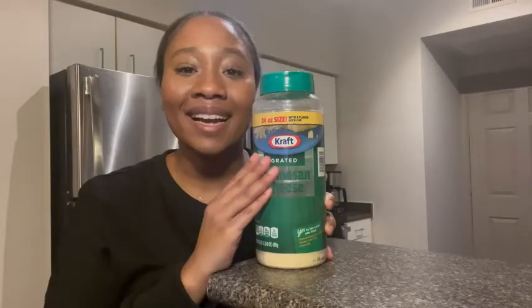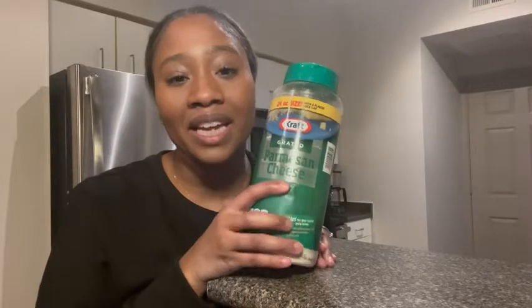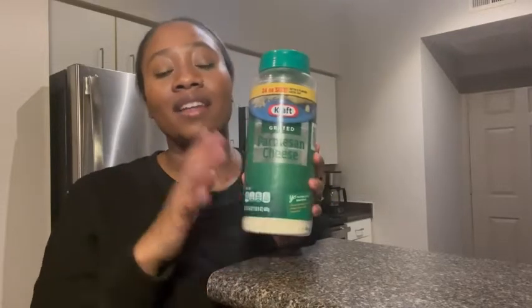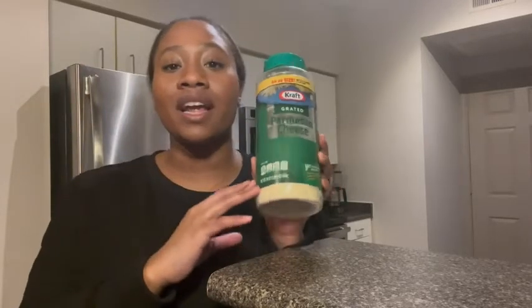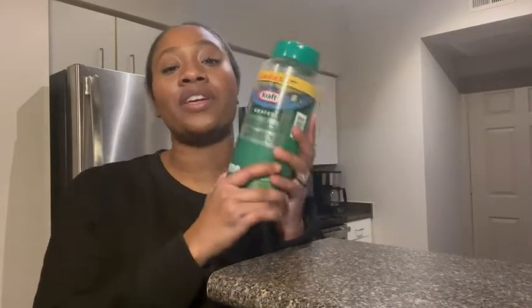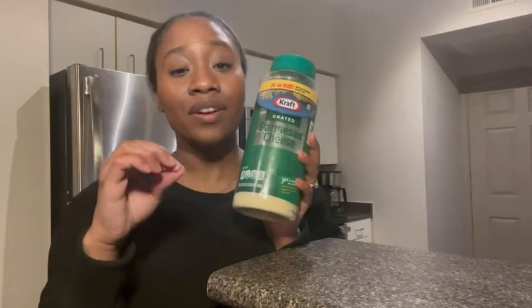Hey, I'm Ty with WTI, and I want to show you guys one of my favorite things that I have in my kitchen — it's the Kraft Parmesan grated cheese. I love it so much because all the work is already done for me. The cheese is already grated; I don't have to take out the grater. All the hard work is already done for me.